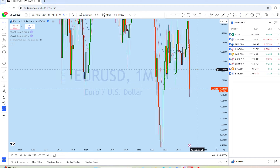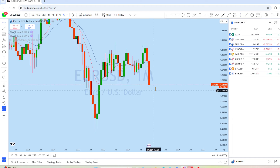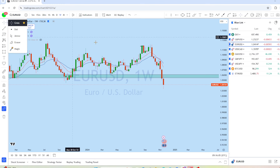On the monthly chart for EUR/USD, there's a massive drop. We might see an initial deeper pullback, which could give another potential selling opportunity. This is a previous important support level — we might see a retest of this support before breaking below.